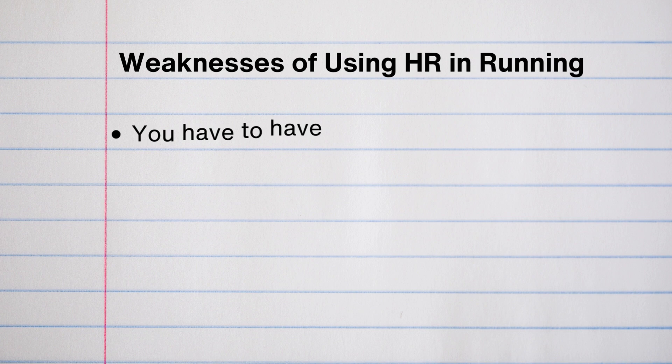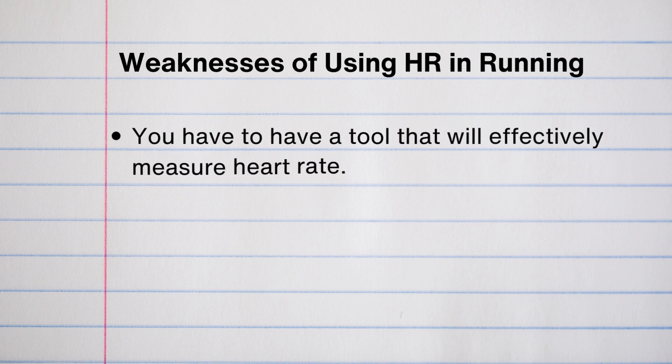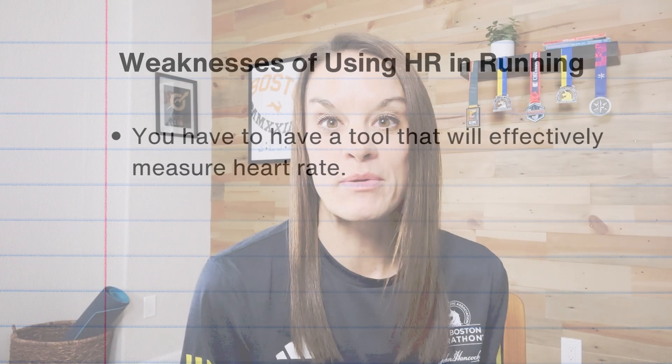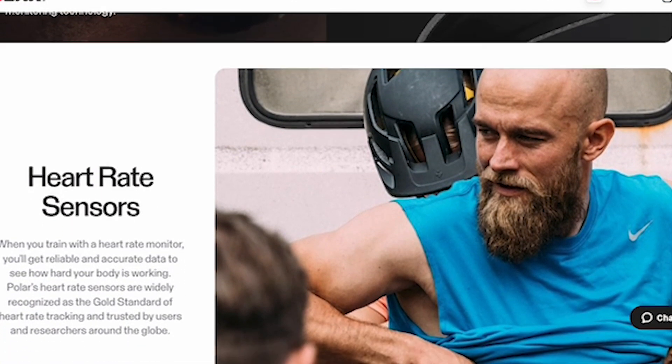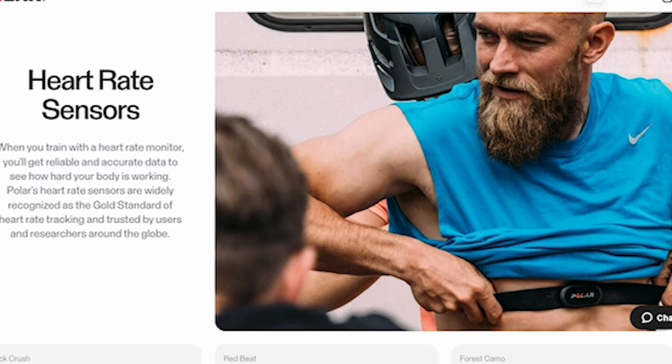The weaknesses of heart rate training: you have to have a tool that will effectively measure heart rate. I see this as a big problem — a lot of people want to be measuring heart rate but they're using their wrist-based device, and it's really just not accurate day to day. You are really at the mercy of the device you're using. So if you are going to use heart rate, make sure you have a great tool. I recommend a chest strap — I'll put a link below to the one that I use.